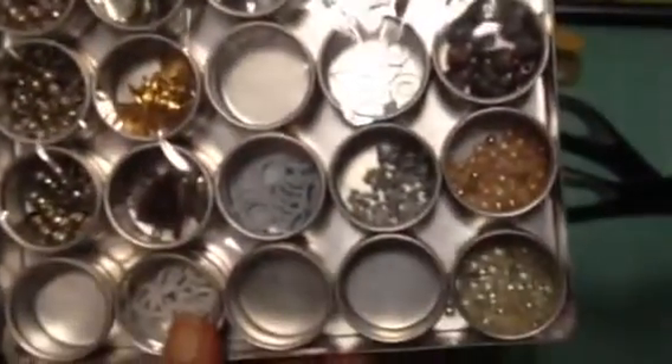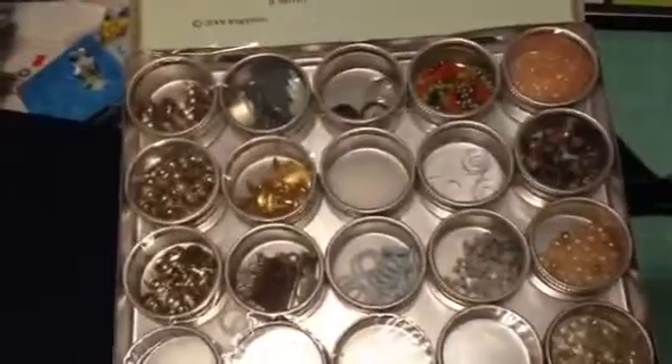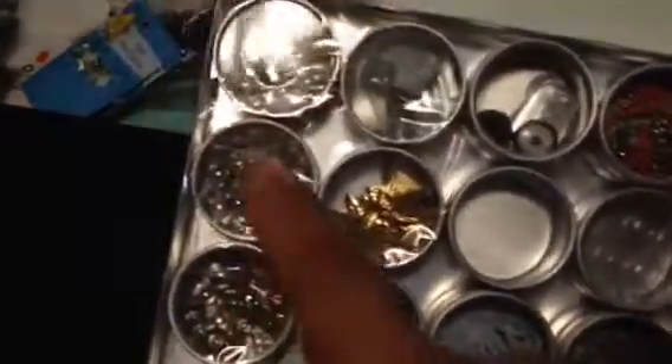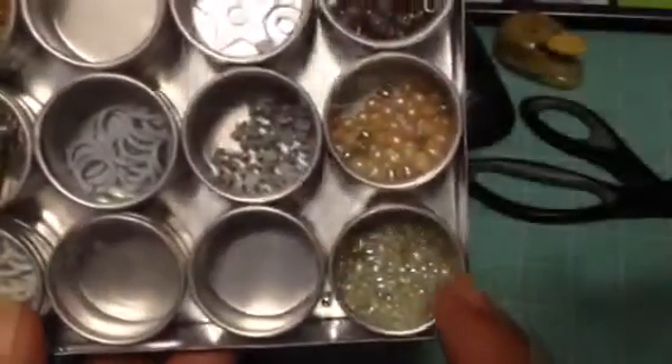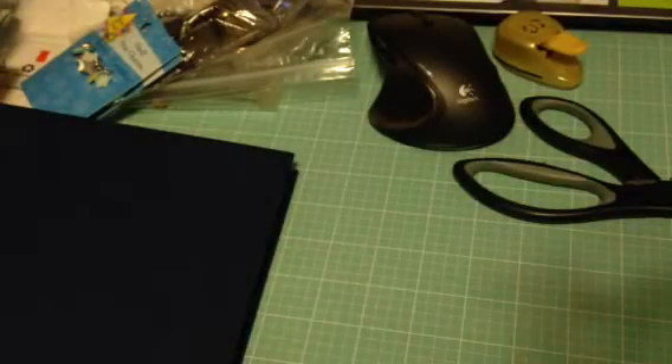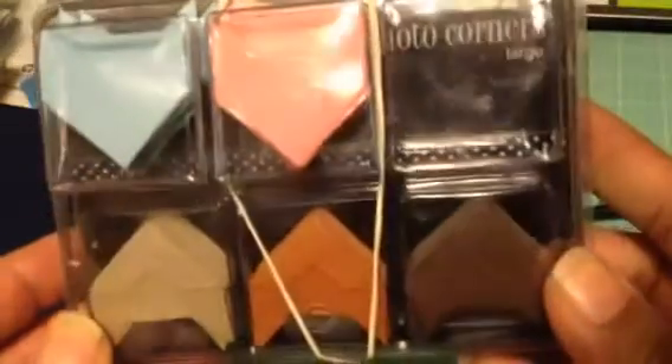I got this little tin for a dollar — I could hear things inside when I picked it up. There are all different little beads, charms, jump rings, and googly eyes. There are also these little round things that look like eyelets but they're rounded — I've never seen them before. There are little star shapes and other small pieces I'm not sure about. That was a dollar for the tin.